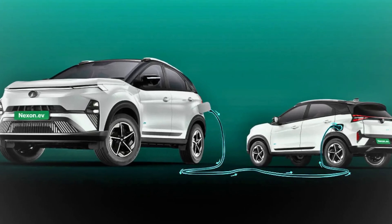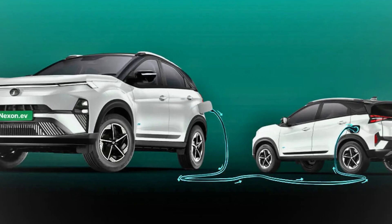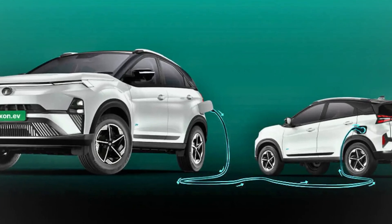Imagine a future where electric vehicles can share power with each other, just like helping someone out by giving them a push start, but for EVs. This is the world of vehicle-to-vehicle technology. It's the next step in how we think about energy and mobility, and it's about to change the way we drive. Today we are diving into how V2V works, its potential, and how it could shape the future of electric vehicles.